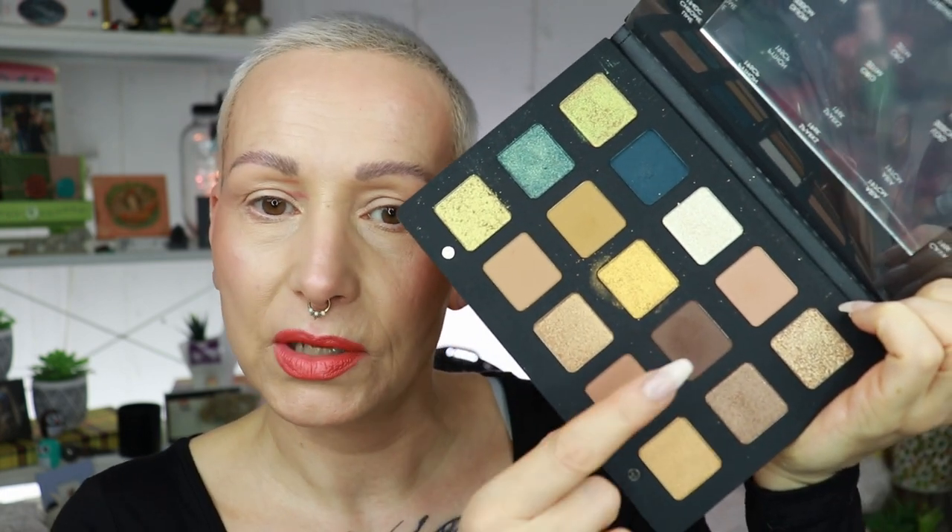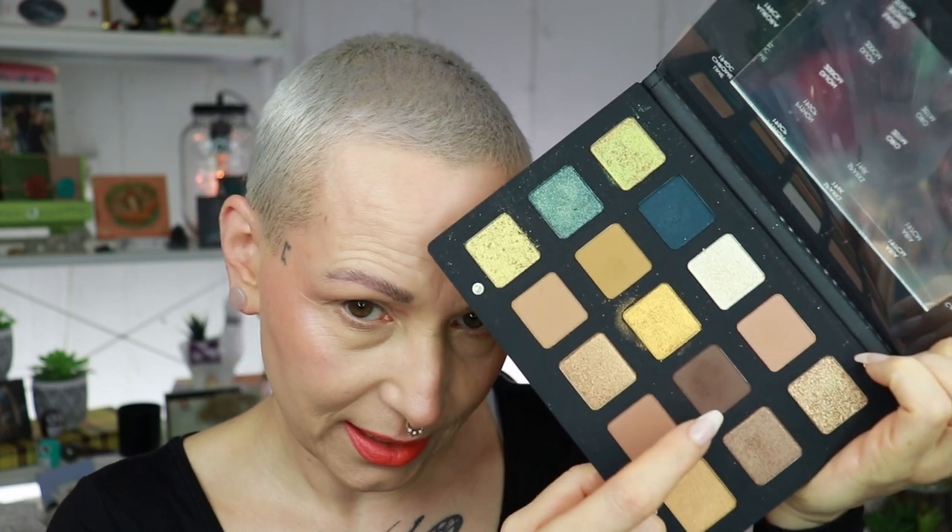Now it's time for eyes — let's get to my Natasha Denona Gold palette. I'm going to do a very simple neutral eye makeup. I'm going to start on this side of the palette, deepen it up with that shade, and then put this one on the lid. Very, very neutral — I just love that with this eye makeup. Let me zoom you in a tad so I can see myself in the mirror.